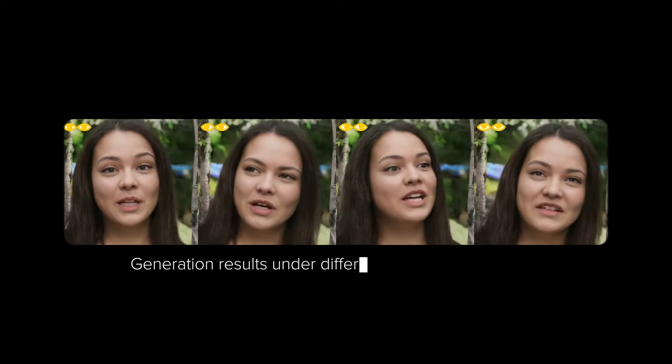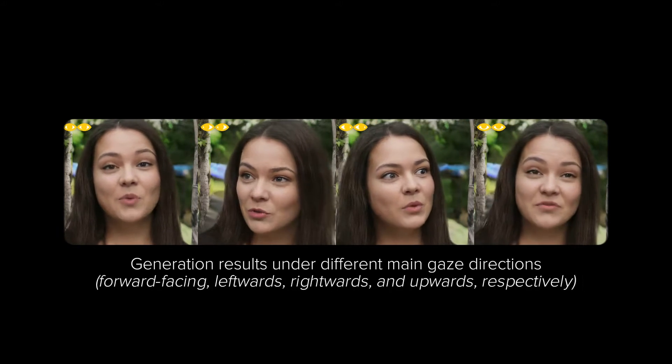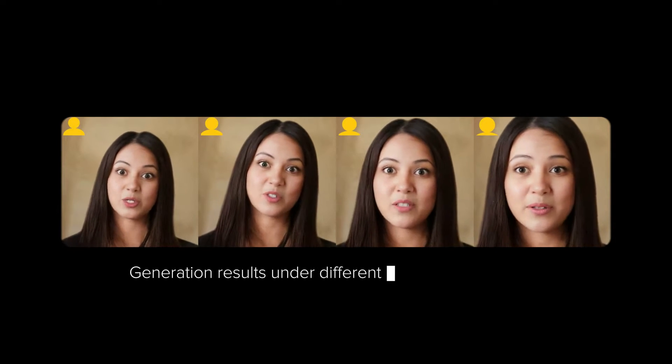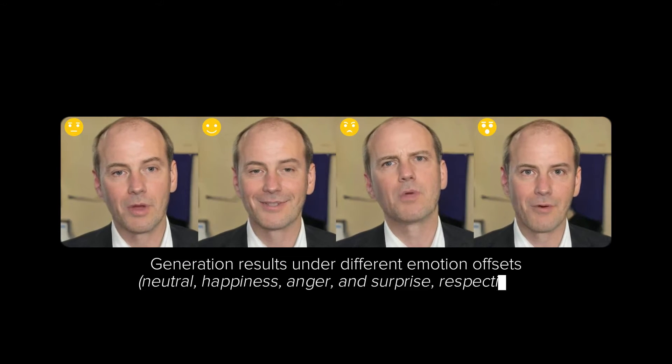The range of control this model has is fairly advanced. It can control where a person gazes, the distance of the head from the camera, or facial expressions based on emotions.